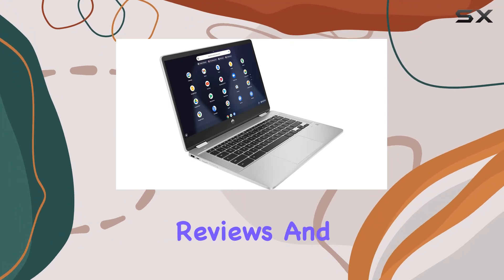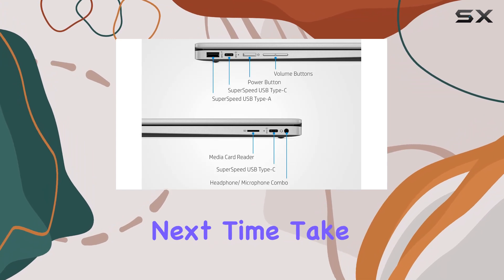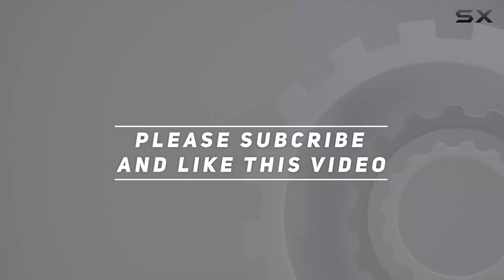Stay tuned for more tech reviews and don't forget to hit that like button and subscribe for the latest updates. Until next time, take care. Check out the video description for the updated price, and thank you for watching.